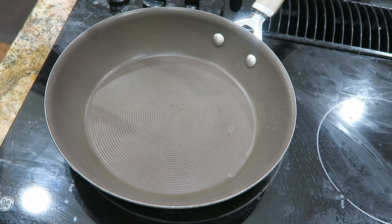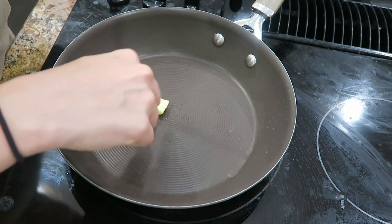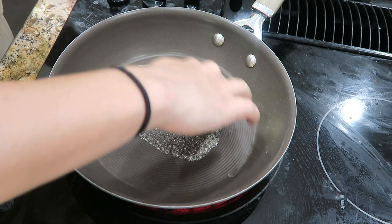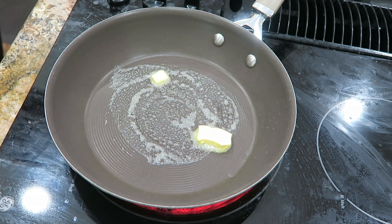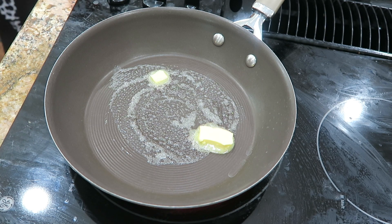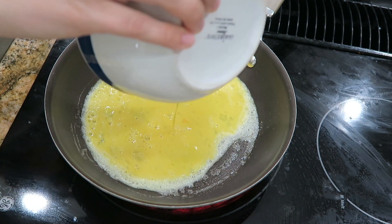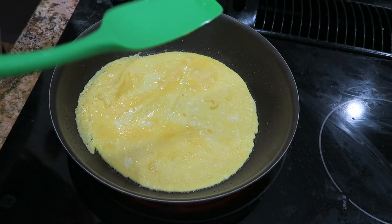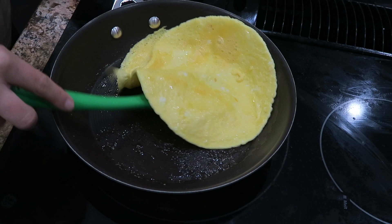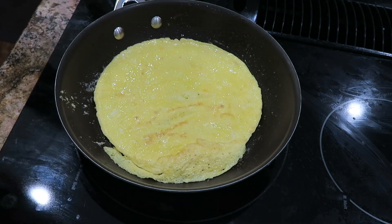For my first meal of the day I'm just going to make a really simple omelet because I can throw that together real quick before we head out the door. So I'm just going to melt about a tablespoon of butter into my skillet. Now that my butter is melted I have two eggs that I scrambled up and I'm just going to pour that into the bottom of the pan. Now that my egg is mostly cooked I am going to attempt to flip this — and oh that worked like a charm. Heck yes!